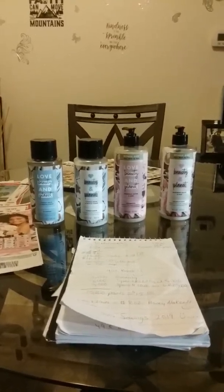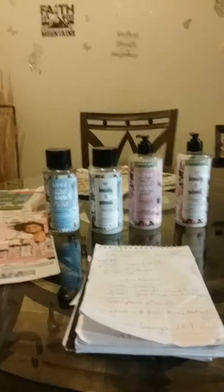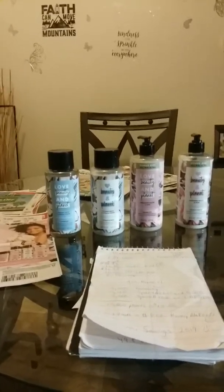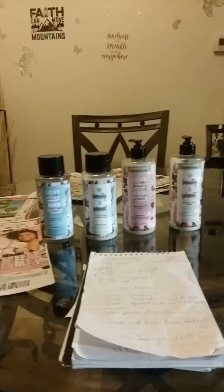So guys, I got a fantastic deal here that I made today because I had a spend $20, get 5,000 points and it's expiring tomorrow, March 15th. So I decided to go in today and use that coupon that I had.